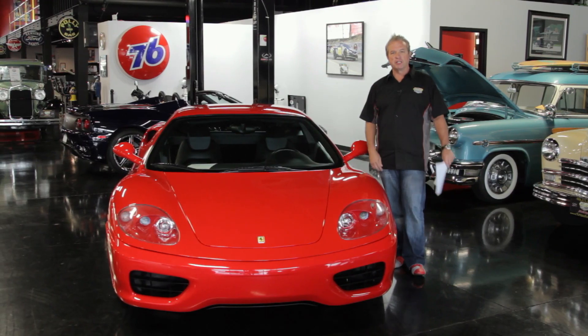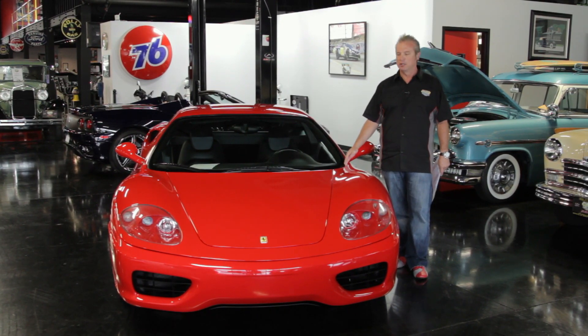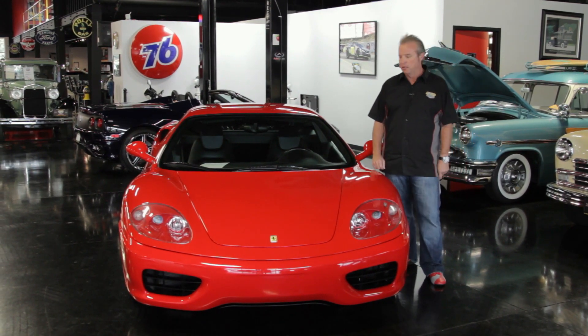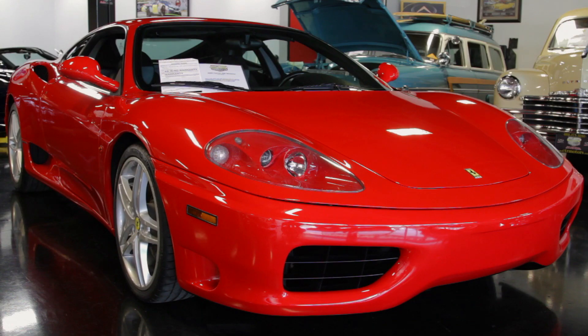Hi everybody, Rick Boiselle here again. We love Ferraris here at CTR Motors. This one is a 2000 360 Formula 1 transmission — red with black interior. Great color combination, probably one of the most popular combinations there is for a Ferrari.